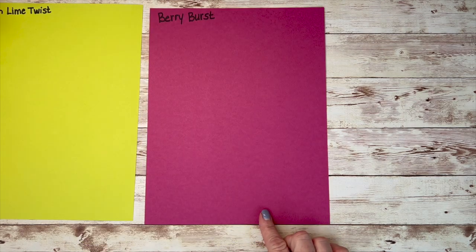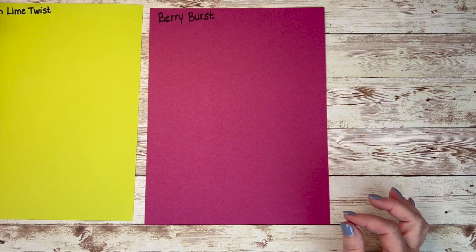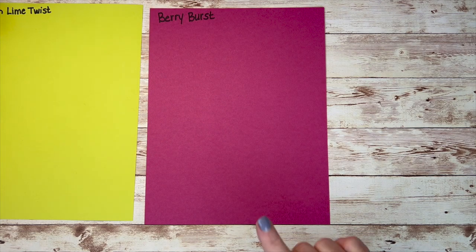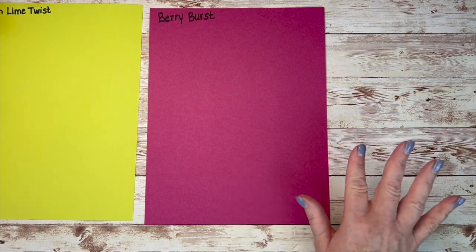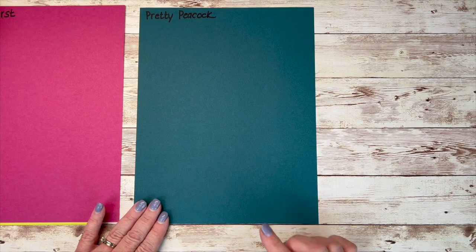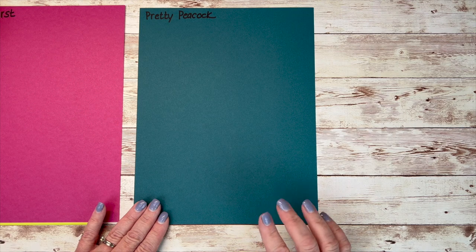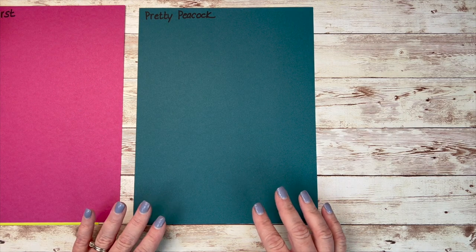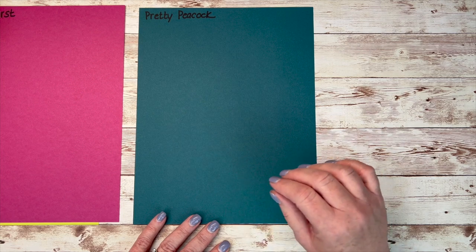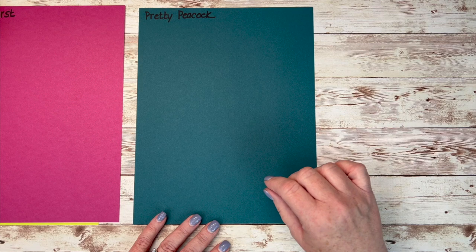This is another returning favorite — this is Berry Burst. It's new to me because it wasn't part of the lineup whenever I joined Stampin' Up!, so this is a new color for me and a returning favorite for many. This is Pretty Peacock and it is one of my returning favorites. I never got rid of this. I love this color. When you pair it with other things, it is a really beautiful, rich color.